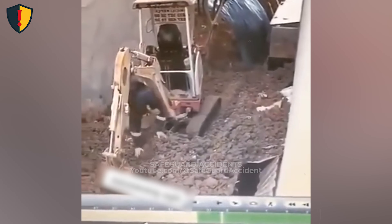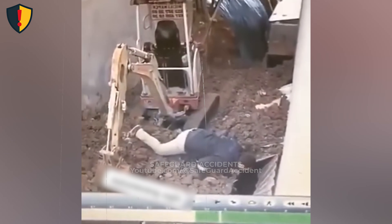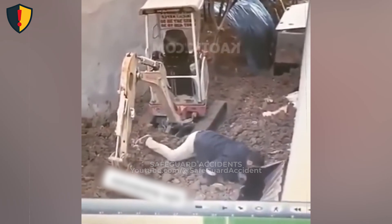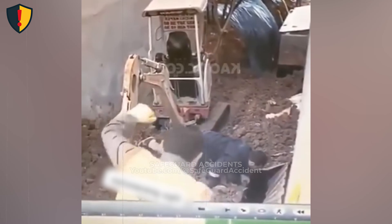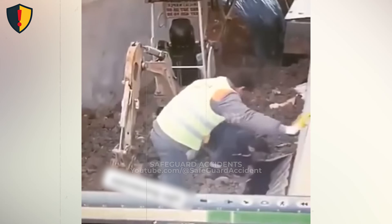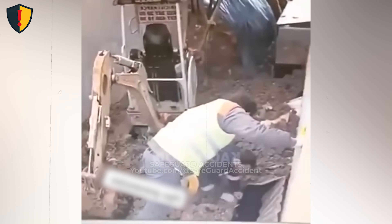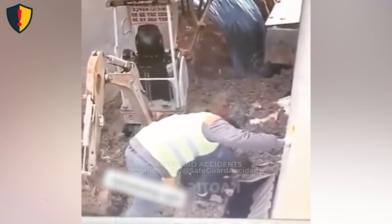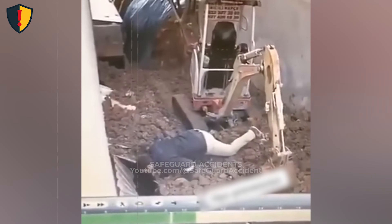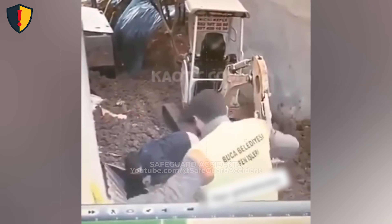It feels firm for one step, then fails on the next. If the worker stepped on a board, sheet, or loose debris spanning part of the opening, it may have been acting like a temporary bridge without real support. The moment body weight shifts onto it, the load concentrates at a weak point. The support slips or snaps, and gravity takes over instantly. In a narrow trench, there's rarely room to widen stance, step back, or recover. Once the support base gives way, there's no time to catch it. This is why excavation work has to be treated like working near a hidden trap door, because sometimes it is.